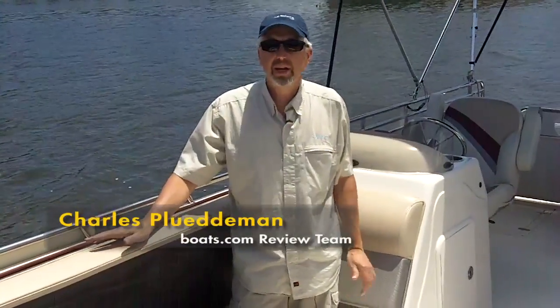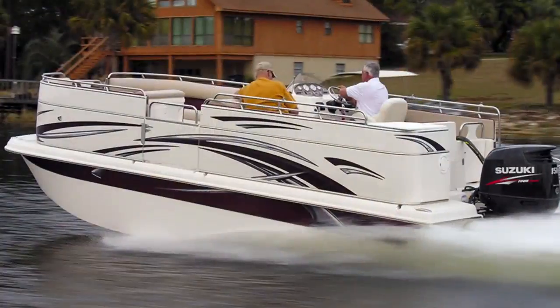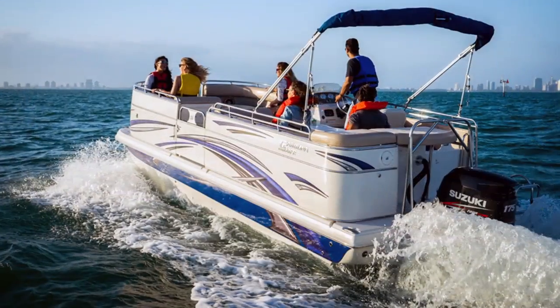We're down here in Louisiana and I'm getting my first look at this new Carolina Skiff Fun Chaser. This is a 21-foot all fiberglass pontoon boat, so it has a catamaran style fiberglass hull and a flat top fiberglass deck.